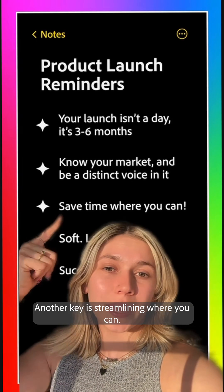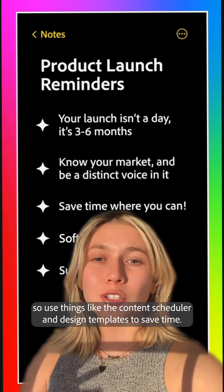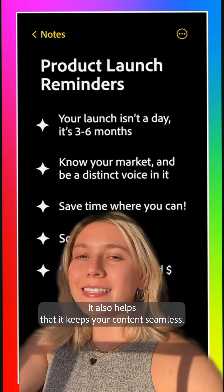Another key is streamlining where you can. There are a lot of things to do when it comes to launching, so use things like the content scheduler and design templates to save time. It also helps keep your content seamless.